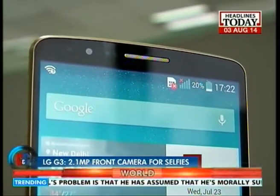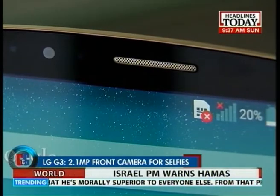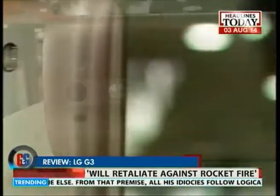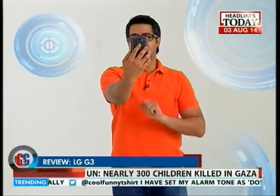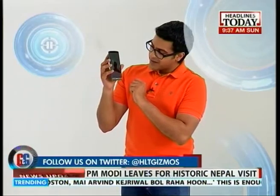The LG G3 also packs in a 2.1 megapixel true selfie camera upfront, which is really good for taking selfies, and that's where the rear buttons really help. All you have to do is fire up the camera app, look at yourself while opening up the front-facing camera, and just click a button to capture a perfect selfie. Camera-wise, this is a very good smartphone when it comes to both the rear camera and the front-facing selfie camera.